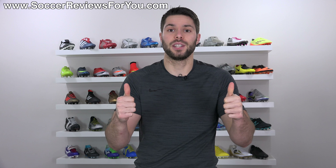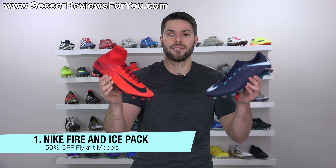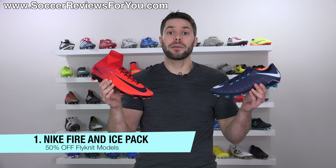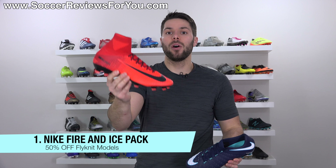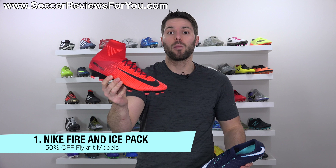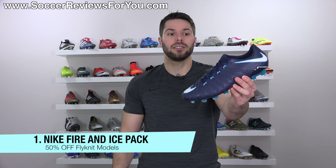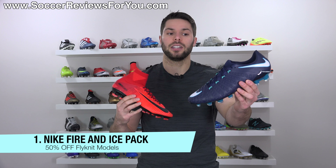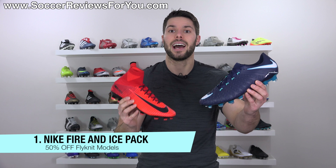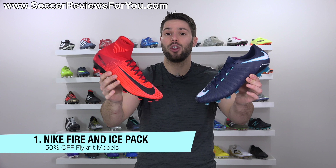Deal number one is on the Nike Fire and Ice models, specifically the top flyknit variations, which you can get right now for about 50% off. The mid-cut ones that normally retail for $300 — the Superfly, Obra, or Phantom 3DF — are on sale for $157. The low-cut Phantom 3, which I personally really like, normally $250, is on sale for $131. So the current Nike pack that all the pros are still wearing is available for about 50% off — this is as cheap as you'll find these for the next little while.